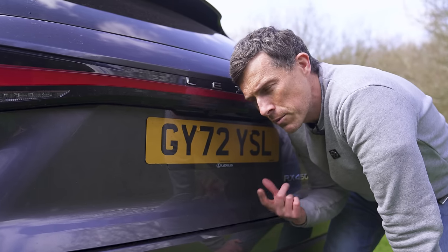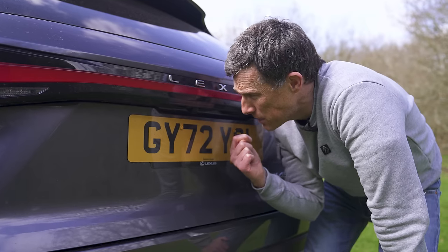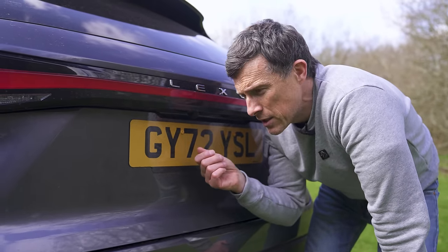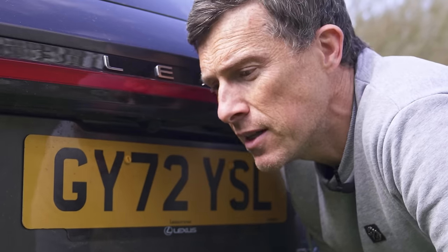Fifth: it's a disappointment that on a premium car like this, the rear-view camera doesn't have a little integrated washer system. When it's grimy you have to get out and give it a wipe so you can use the camera properly — I had to do it earlier, but I chose to lick it clean.